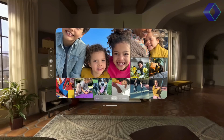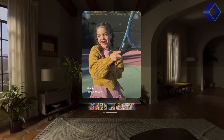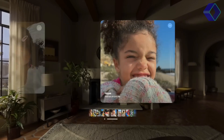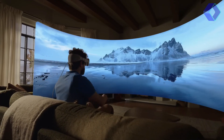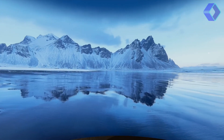Entertainment takes on a new dimension with the Apple Vision Pro. It can turn any space into a personal theater, offering an immersive viewing experience with spatial audio and a display quality that surpasses 4K resolution for each eye. Whether you're watching a movie or playing a game, the Apple Vision Pro makes you feel like you're part of the action.